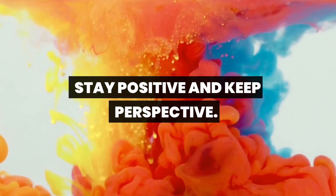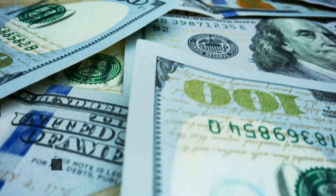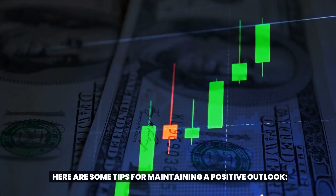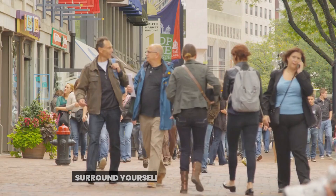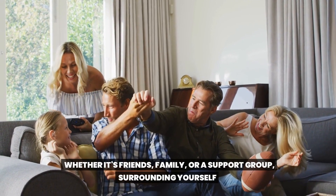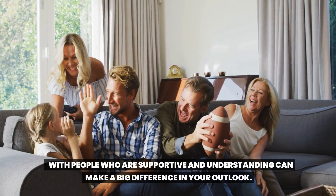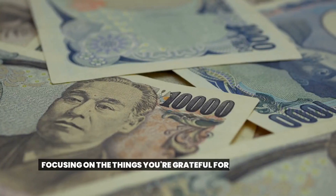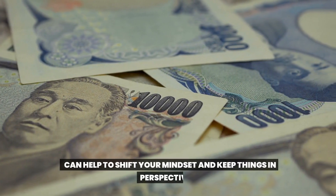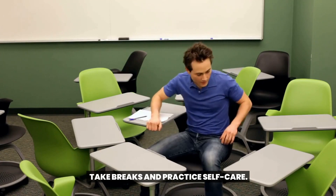It's easy to get caught up in the stress and anxiety of financial struggles, but it's important to stay positive and keep things in perspective. Surround yourself with supportive people — whether it's friends, family, or a support group — as this can make a big difference in your outlook. Practice gratitude by focusing on the things you're thankful for, no matter how small, to help shift your mindset.